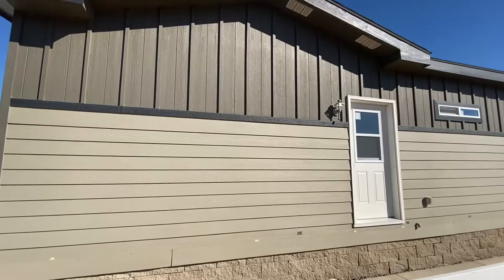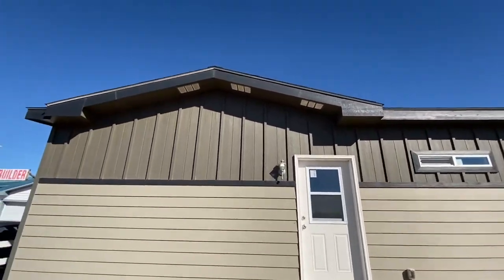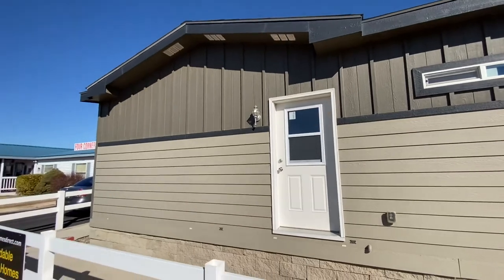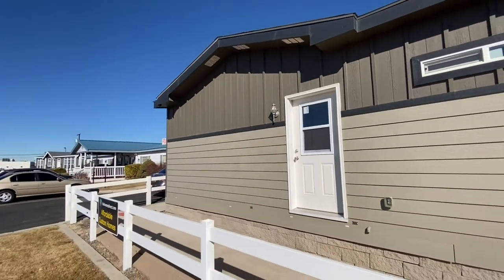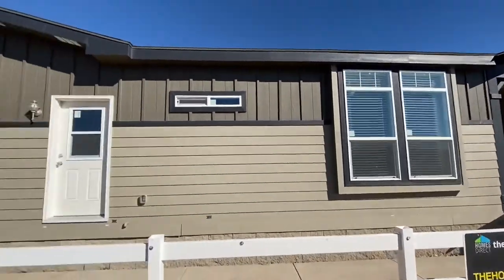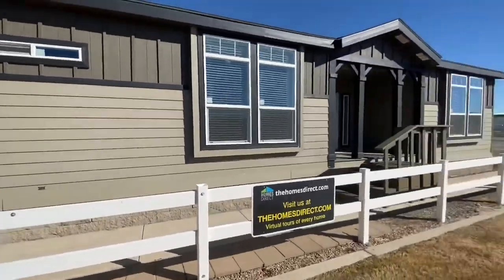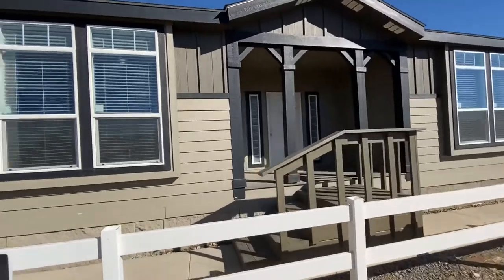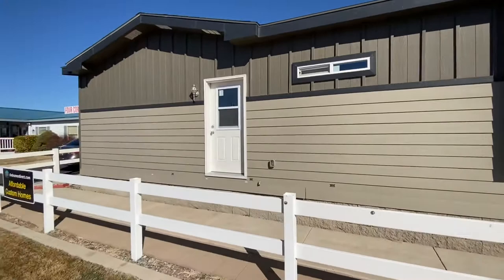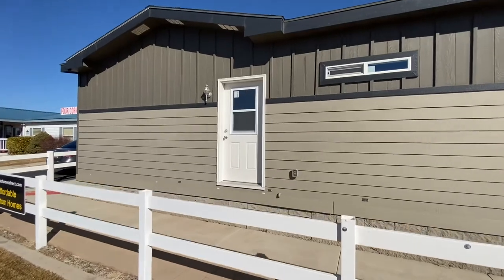I wanted to talk about a little bit of the outside, like we always do. This home comes with an extra dormer over here — this is a 20-foot dormer. What they wanted to do here is that this is actually made for a garage area. So you have your front door, and your back door isn't going to be on that same side as your front door most times. But in this case, because of the way that this home is built, it's actually here for a garage in this area. So that's always possible if you wanted to do a garage on site.